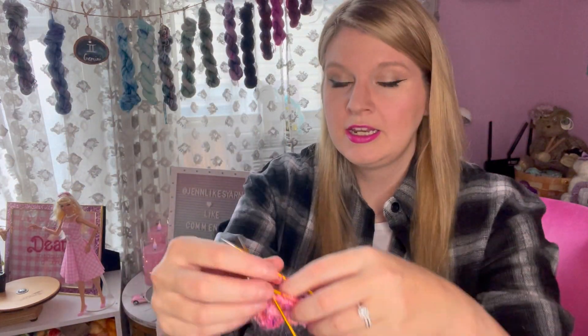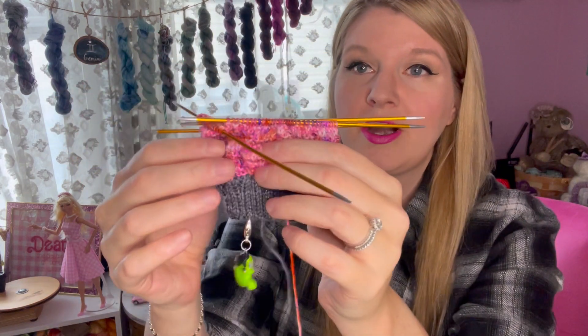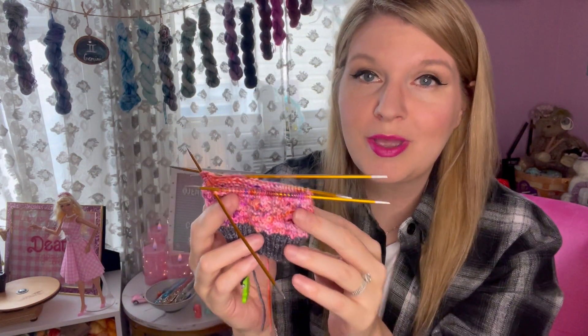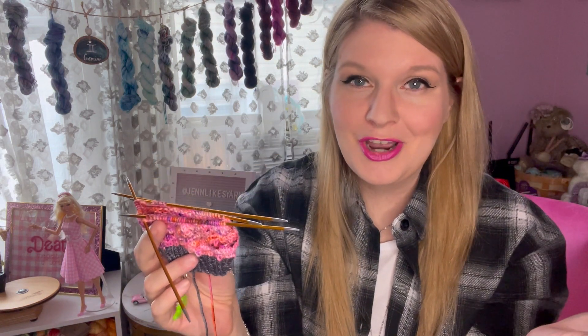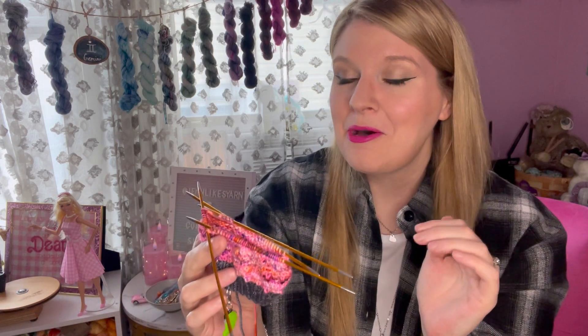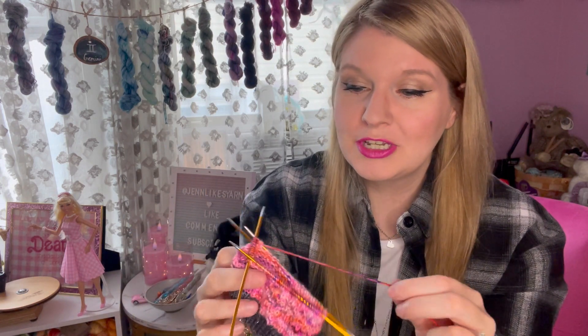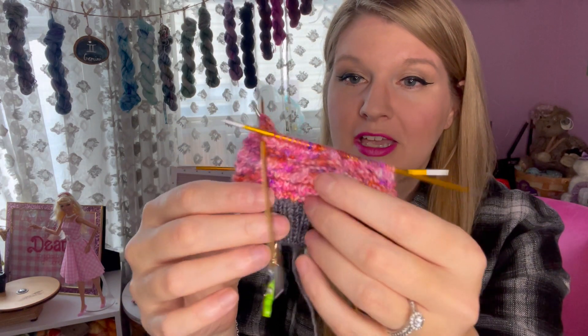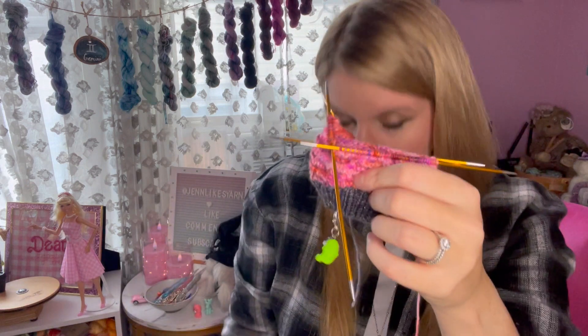This is as far as I've gotten with the second sock. We are actually on our way to a witchy craft show at a local distillery, so really excited about that. We're going to get some yummy drinks and probably buy a lot of spooky stuff. These are going to come along with me while we are enjoying ourselves, and I'm hoping I can get to the heel.